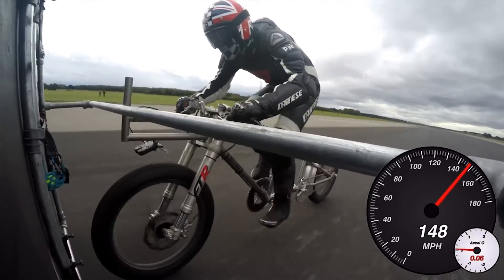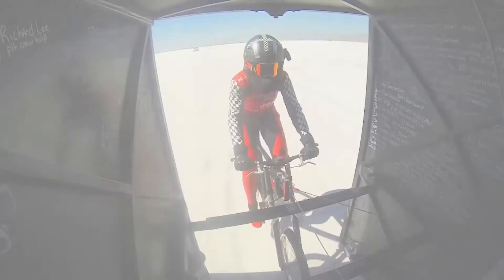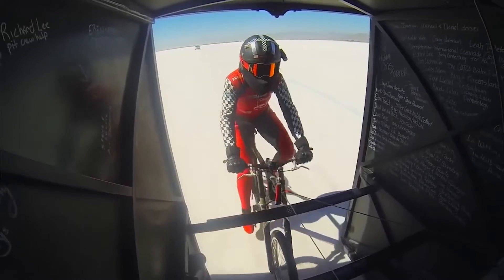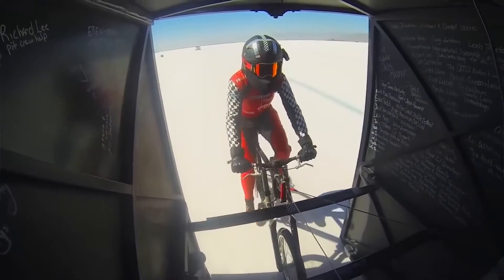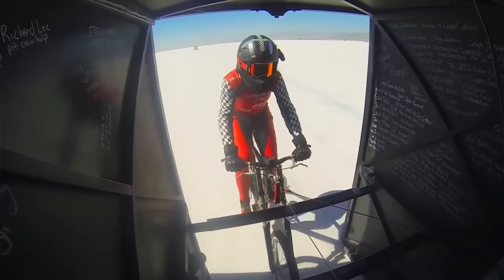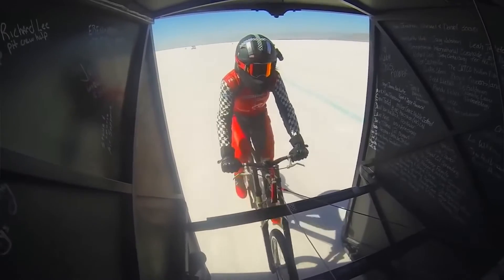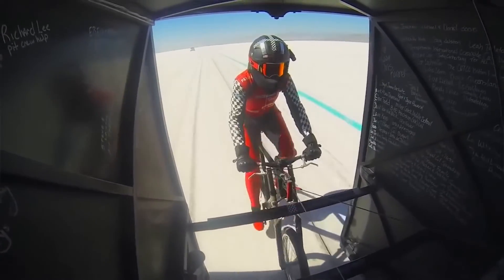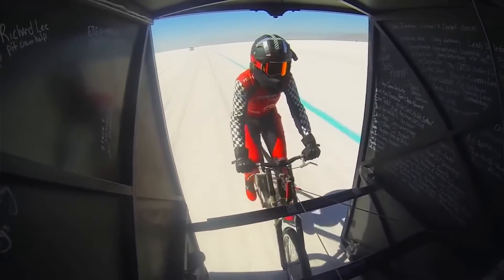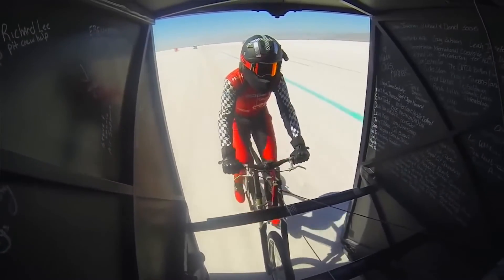The feat was somewhat dwarfed by Denise Mueller-Koronek, who just last Sunday was pulled behind a pace car at the Bonneville Salt Flats in Utah. The land speed record was 167 miles per hour. Denise hit 183.932 miles per hour. However, she did have a little more room to work — she had 3.5 miles. Still, inexplicably fast on a bicycle.